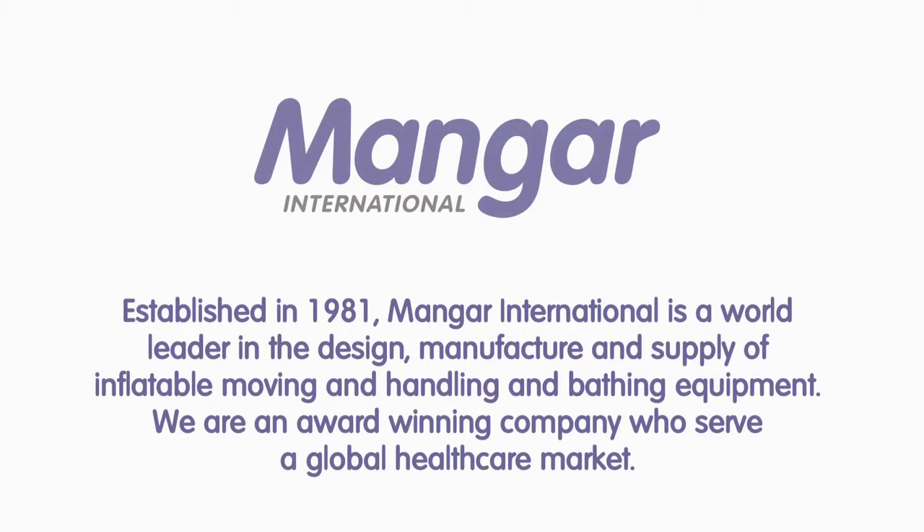Established in 1981, Manga International is a world leader in the design, manufacture and supply of inflatable moving and handling and bathing equipment. We are an award-winning company who serve a global healthcare market.